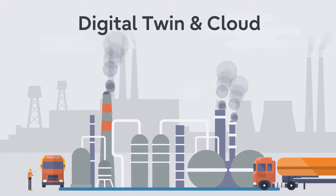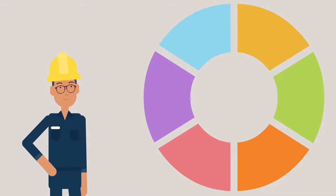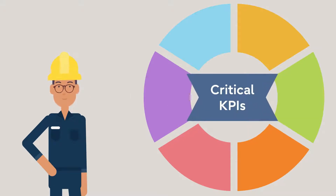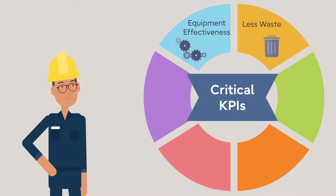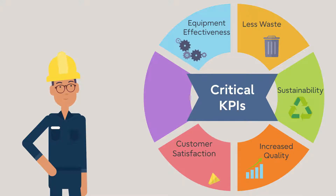Manufacturers are working hard to leverage the power of technology. There is a constant need to be data-driven and deliver critical KPIs: overall equipment effectiveness, lower levels of waste, better sustainability, improvements in quality, increased customer satisfaction and reduced costs.